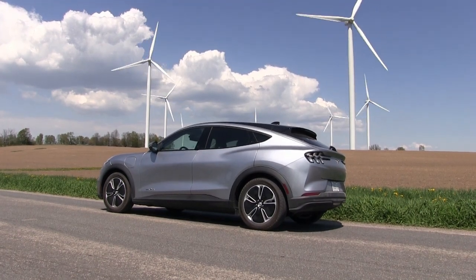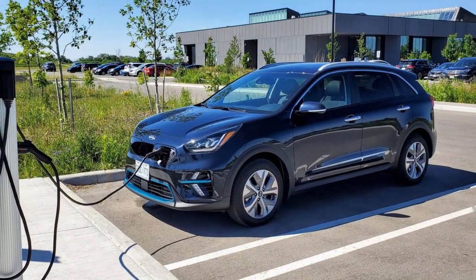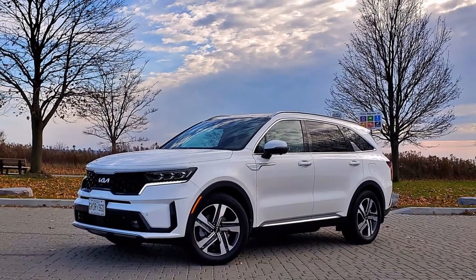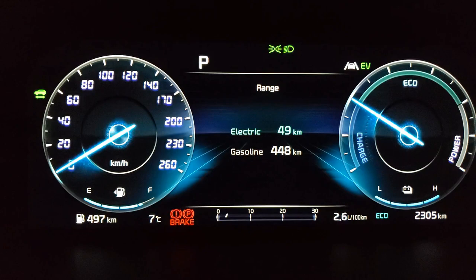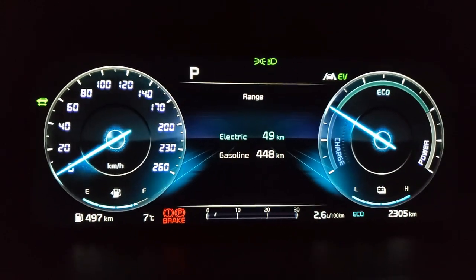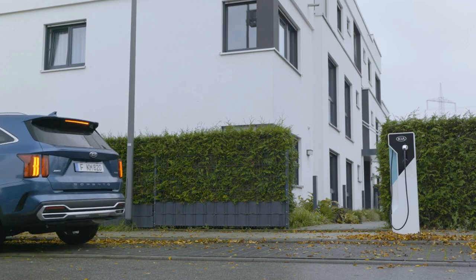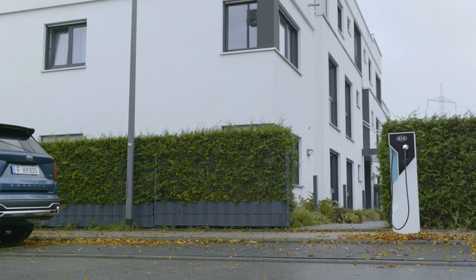As referenced many times before when reviewing EVs and PHEVs, actual range will vary on a multitude of factors. In a week of driving at the end of November and beginning of December, I was able to see estimates of up to 48 kilometers, or just under 30 miles.